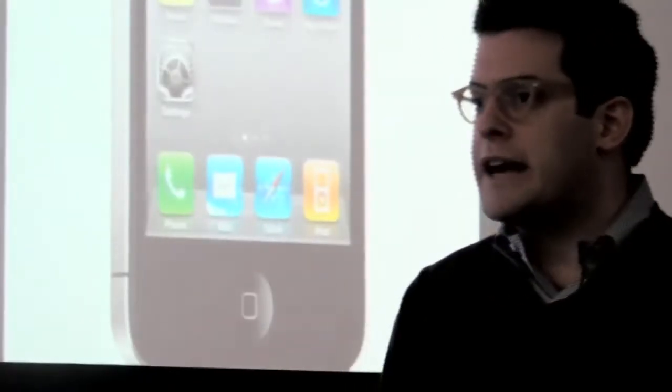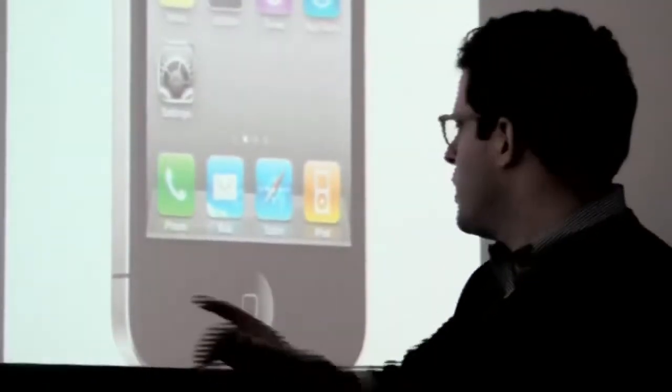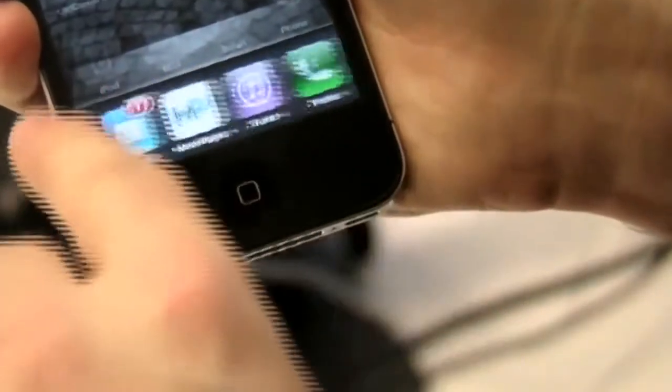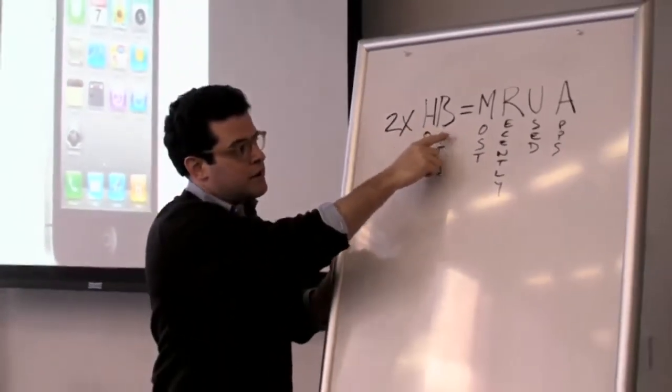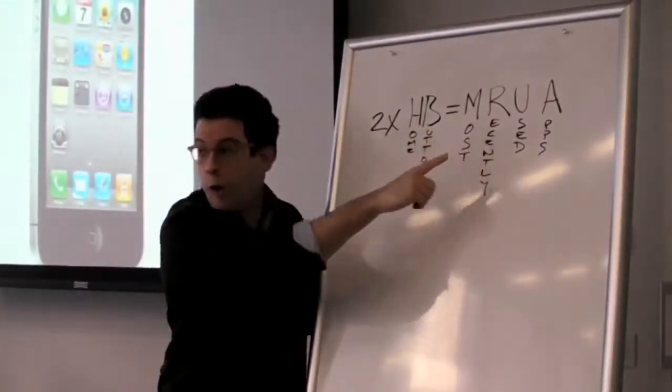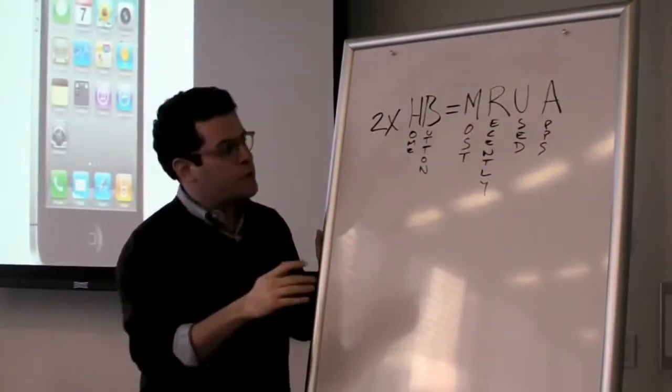First, I would like to direct your attention to the home button. I'm sure you're already familiar with that. However, I bet you didn't know if you double tap the home button and start swiping to the left, you will move in reverse chronological order to all the apps that you've been using on your phone. I've drawn an equation here to illustrate this: two times home button equals MARUA, a little concept I've developed, which means Most Recently Used Apps.